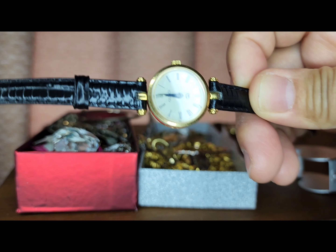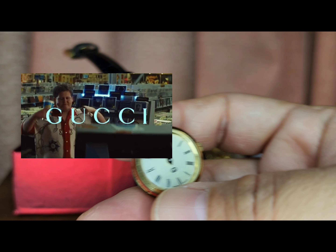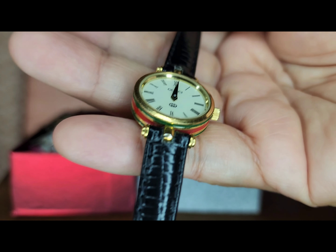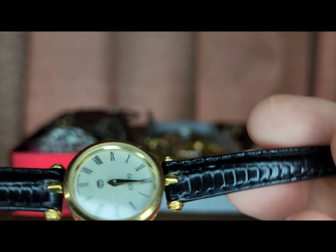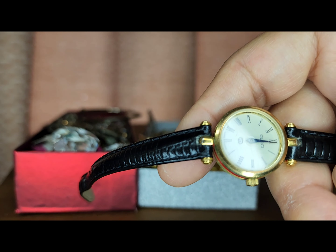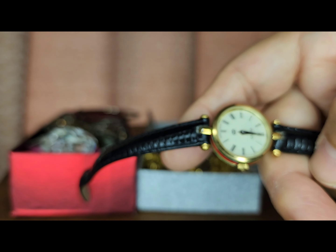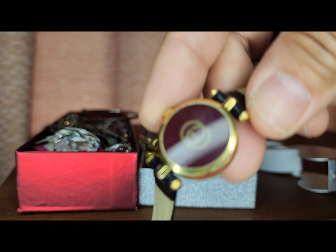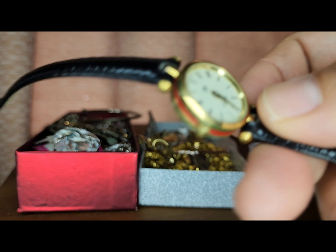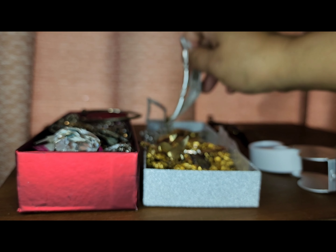And then there's a watch here — I cannot confirm if it's a real Gucci watch, but the strap is genuine leather and it's marked Gucci. There you go, it says Gucci. I thought it's really cute, so I just need to put a battery in and I'm gonna wear it.